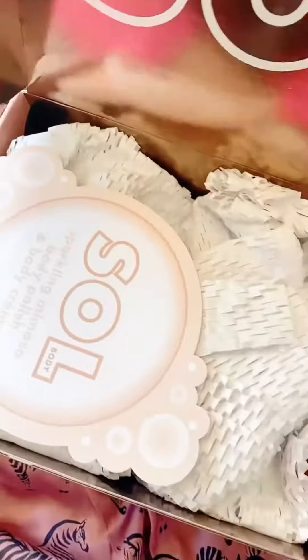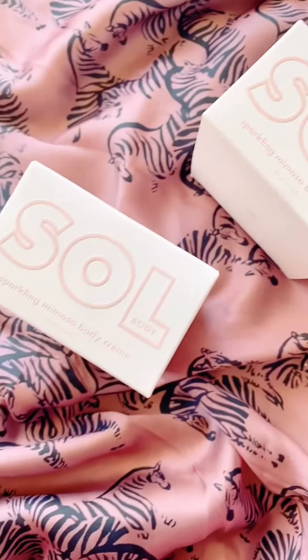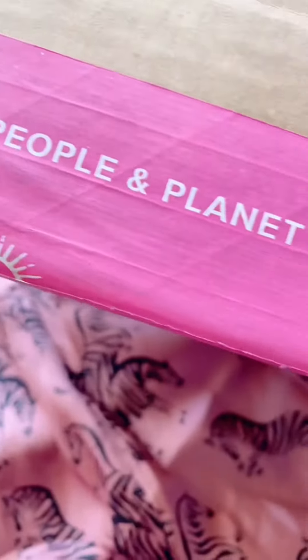Soul Body launched a new Sparkling Mimosa Body Polish and Body Creme. I am sure this smells amazing, so I cannot wait to dip into this — soft notes of island coconut and tropical berries.